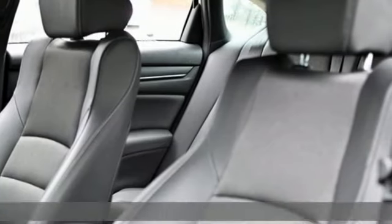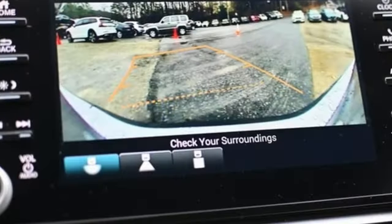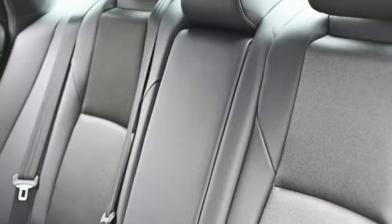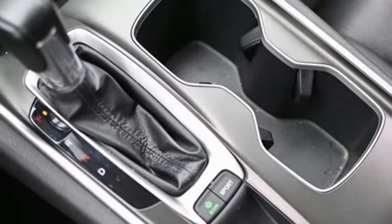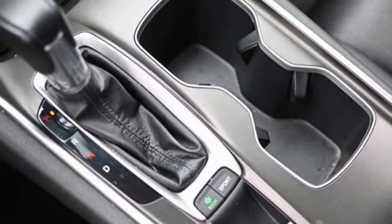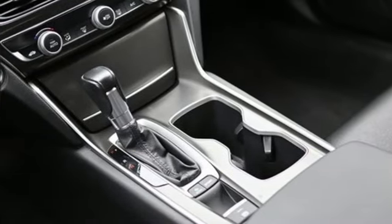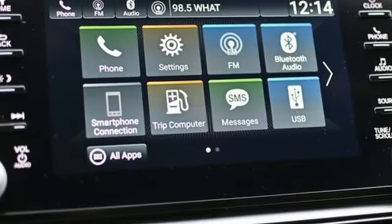It's well equipped with the features you need: streaming audio, wireless phone connectivity, dual zone climate control, push-button start, leather steering wheel, intercooled turbo inline four-cylinder engine, aluminum wheels, gas pressurized shocks, and continuously variable automatic transmission.